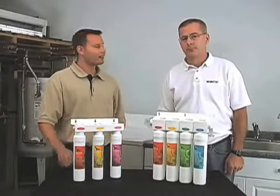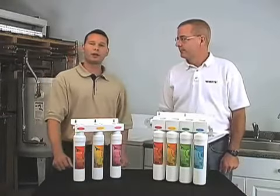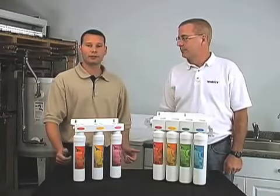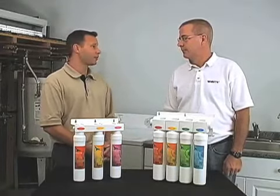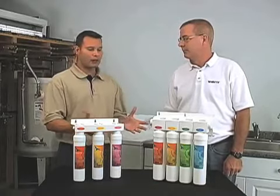Hi, I'm Dan. Welcome to Watts Workshop. I'm here with Jeff today who's going to talk about quick change drinking water systems. Jeff, I drink a ton of bottled water every day and it's costing me a small fortune. How can the system help me out in any way?